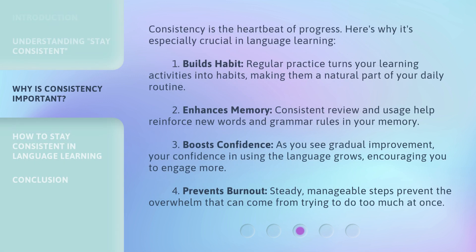Consistency is the heartbeat of progress. Here's why it's especially crucial in language learning. First, it builds habit. Regular practice turns your learning activities into habits, making them a natural part of your daily routine.